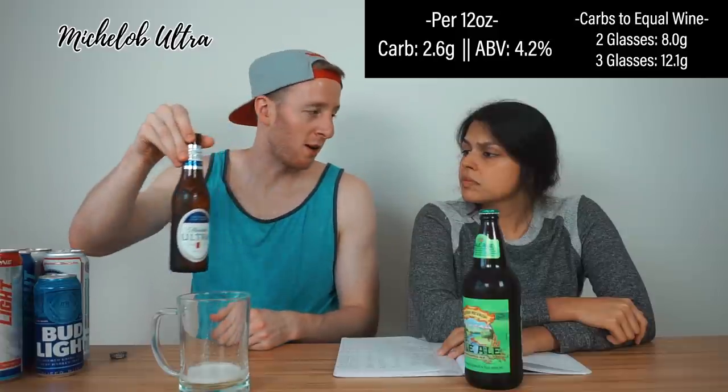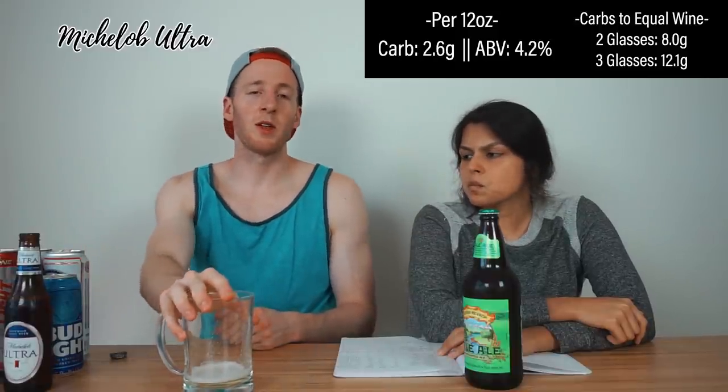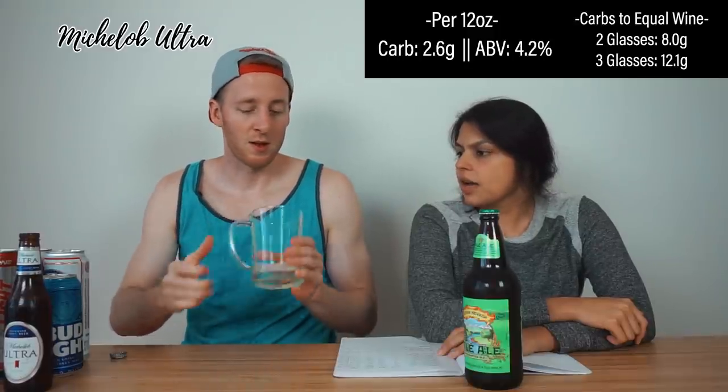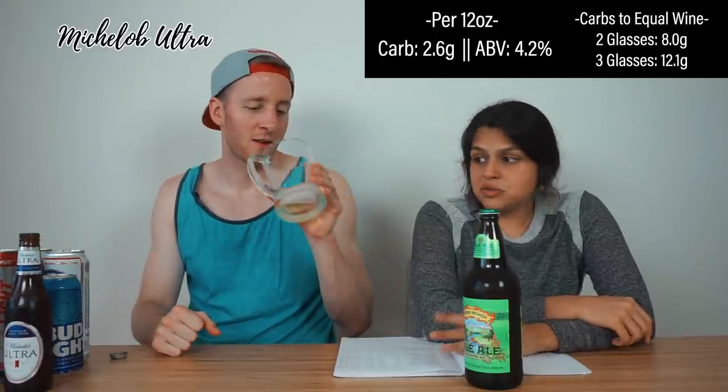Now the one keto forums are all about: Michelob Ultra. Michelob Ultra markets itself as a low-carb beer — 2.6 carbs, 95 calories, 4.2% alcohol. To equal three glasses of wine for me: only 12 carbs, not significantly more than wine. For my co-host: 8 net carbs. Highly in play. I've never had Michelob Ultra before — I don't like it. It's not good at all, but the numbers are hard to argue with.